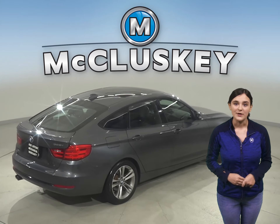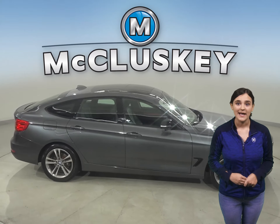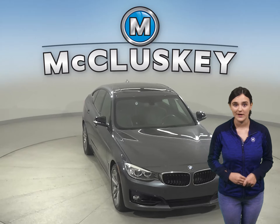Take this BMW on a free 48-hour test drive today. There is a navigation system and head-up display as well. It has gone through our 172-point inspection and is more than ready to hit the road.